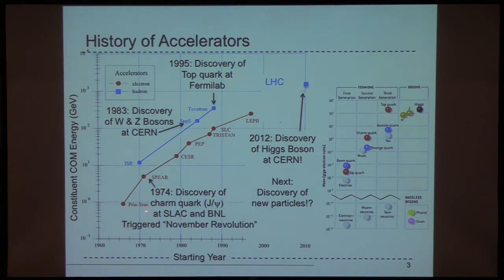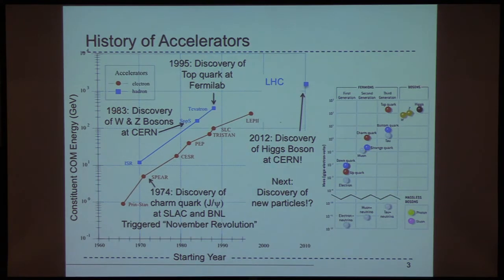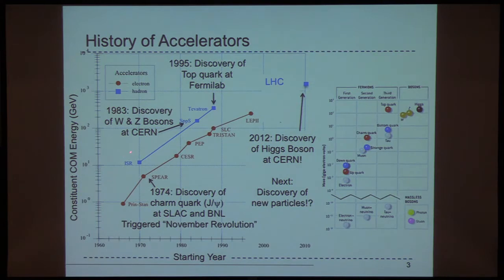For example, back in 1974 we had the discovery of the charm quark in the form of the J/psi meson at SLAC and Brookhaven, which triggered the so-called November revolution in particle physics. That was at a positron-electron collider. The W and Z bosons came almost a decade later at CERN at the SPS proton-antiproton collider. Then about 10 years after that we discovered the top quark at Fermilab simultaneously at CDF and D0. And then in 2012, of course, the major discovery of the Higgs boson at CERN.